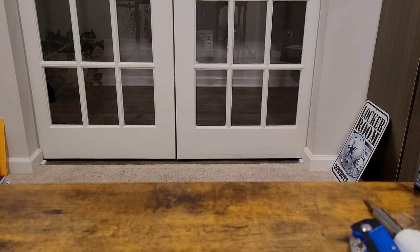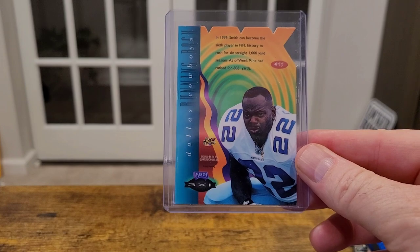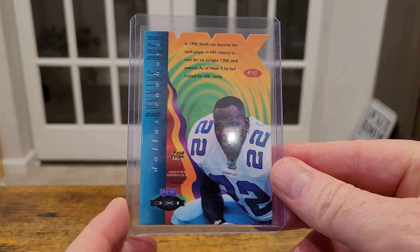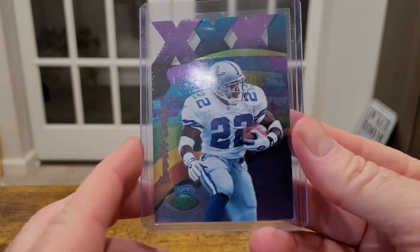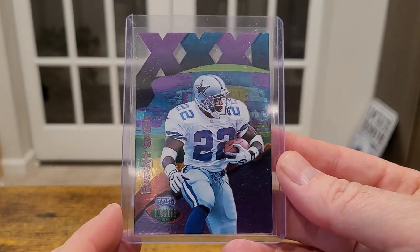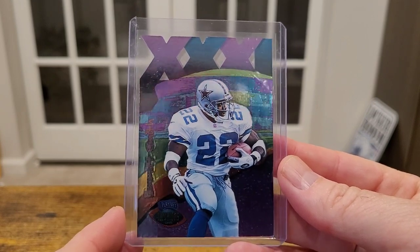This last one is super cool — this is one of the ones I picked up with those first two cards I showed. This is a 1996 Playoff Illusions Super Bowl XXX die cut. This is not the Spectre Illusion — I might dive into explaining that a little later. There's a parallel of this, which this one is not, but that's still a badass card. I really like that.